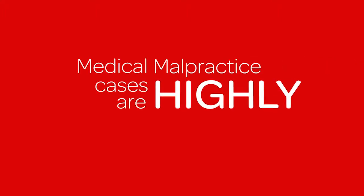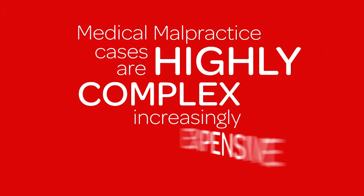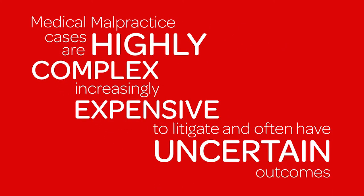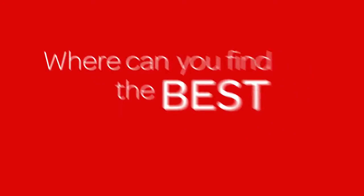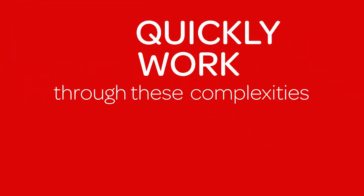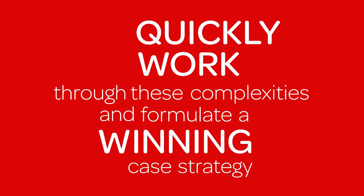Medical malpractice cases are highly complex, increasingly expensive to litigate, and often have uncertain outcomes. So where can you find the best all-in-one medical malpractice litigation tool that will help you quickly work through these complexities and formulate a winning case strategy?